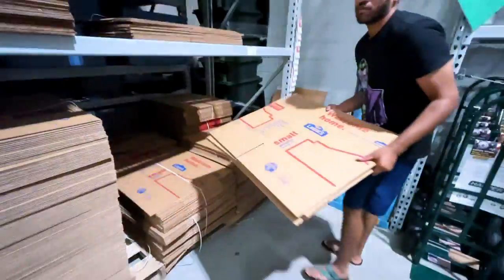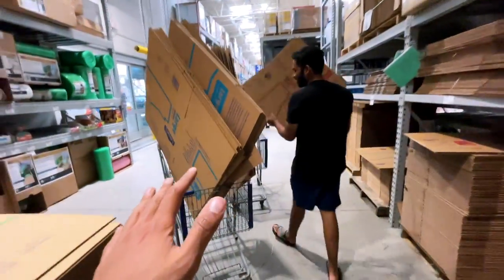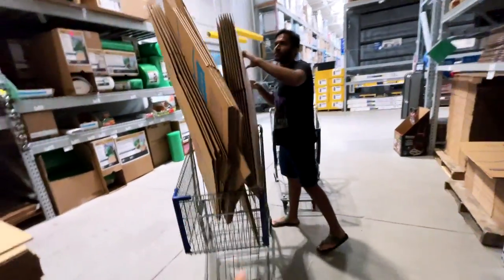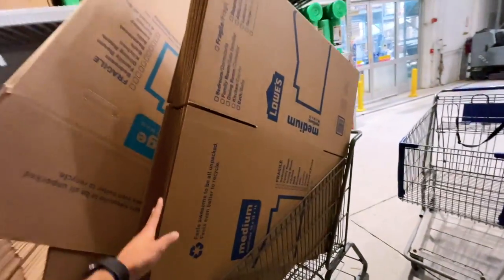Thank you so much Prashank, it was lovely having you and your knowledge will definitely help students and H1B holders. Thank you. So we are here at Lowe's — not any restaurant — because Prashank is moving out of the house, so these boxes will help in packing.